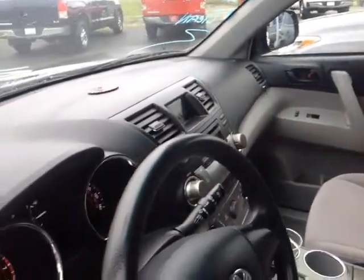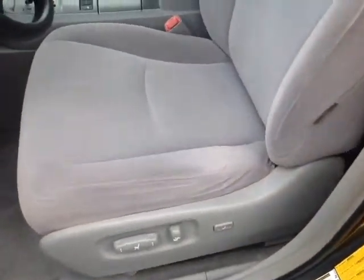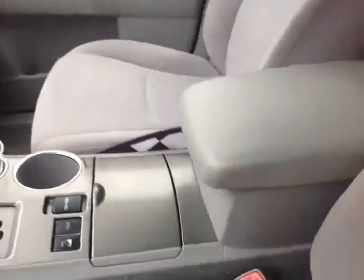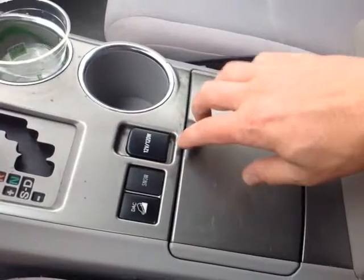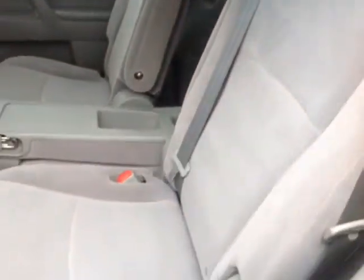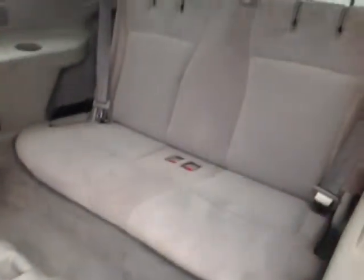As you can see here, there's no shortage of space, versatility, and creature comforts on the interior, starting with this comfortable powered cloth driver's seat. As you make your way into the cabin, you'll find plenty of storage compartments, cup holders, and bottle holders in the door pockets, plus plenty of head and leg room in the comfortable reclinable rear seats, which feature a fold-out center console and the ability to fold forward, revealing that third row.